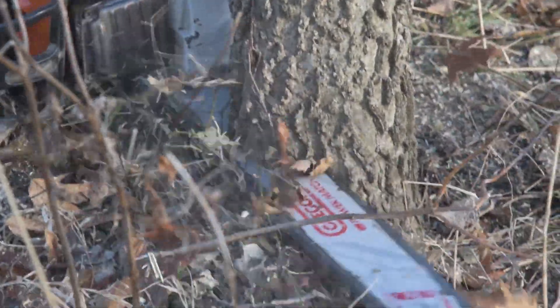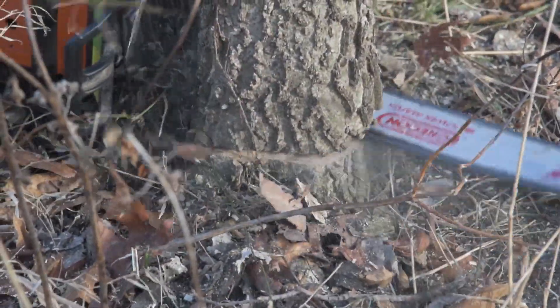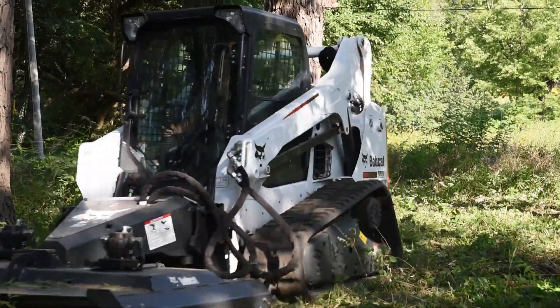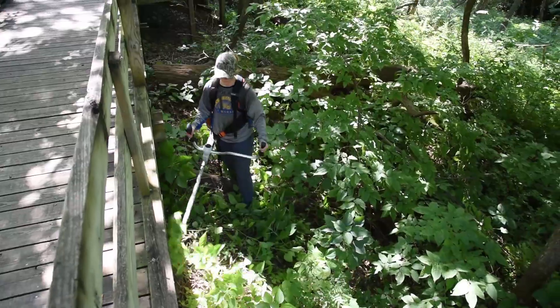We identify an area that we want to burn, then we identify the most efficient and effective firebreak locations. We get that mapped and then we do what's called building our firebreak. We go in and use chainsaws, hand tools, maybe a tractor with a mower, trying to get things to look essentially like our hiking trails here at Fontenelle Forest.